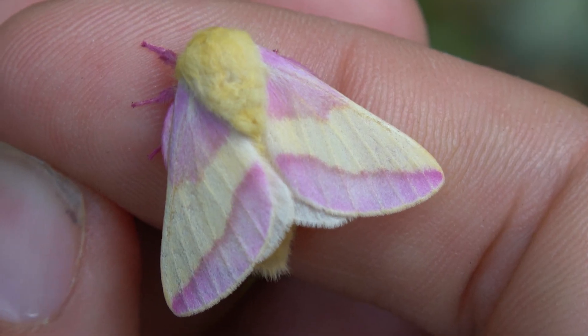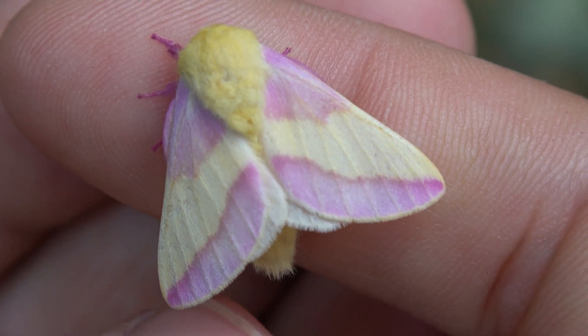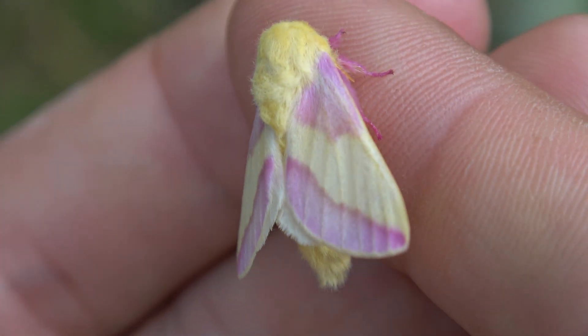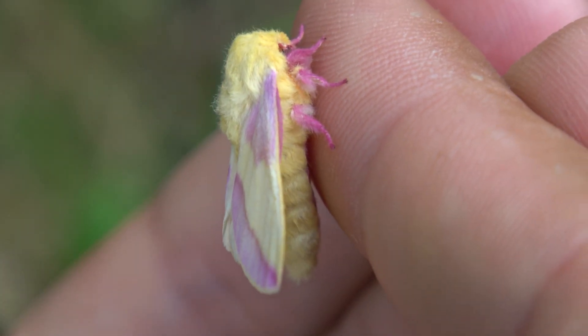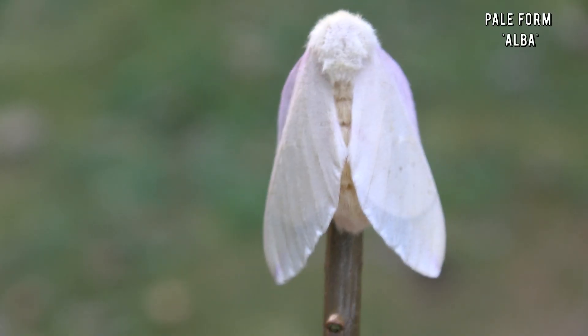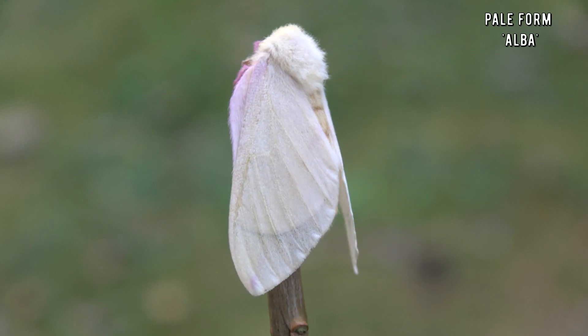But here is something that not everybody knows: while the moths are famous for being adorable and pink, they can have different varieties too. Such as this one — yes, this is a rosy maple moth too.